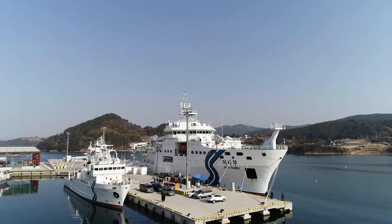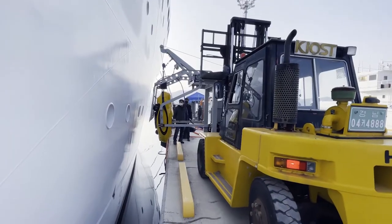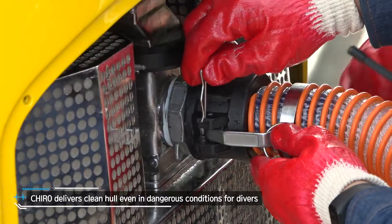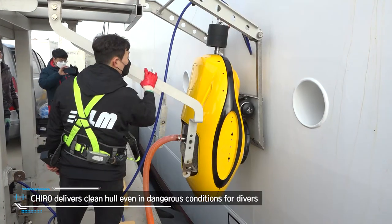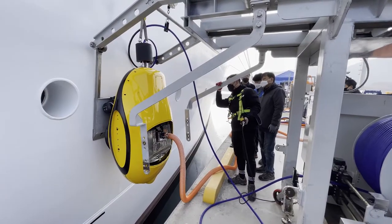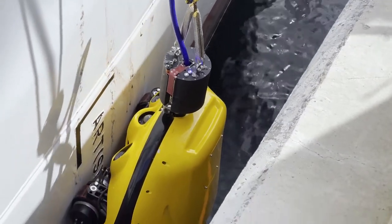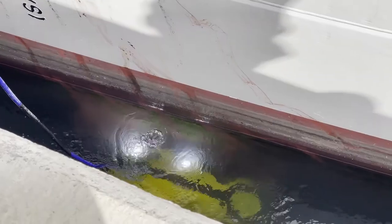SLM Global is a technology company in the robotics and maritime sectors. SLM provides underwater hull cleaning robots which can replace divers and provide reliable results. Divers can focus on sensitive niche areas while the robot takes care of risky and large parts of the hull under the tight schedule in harbor.